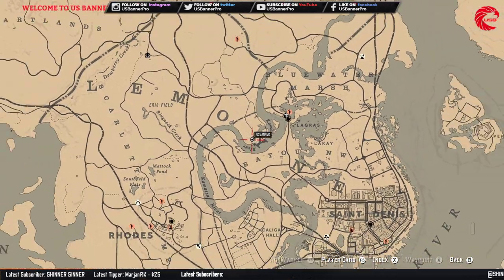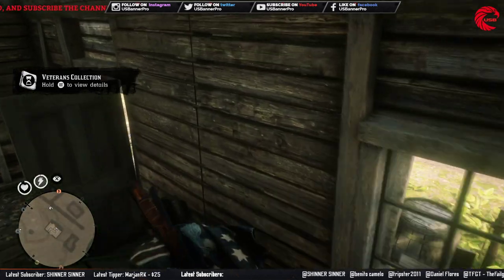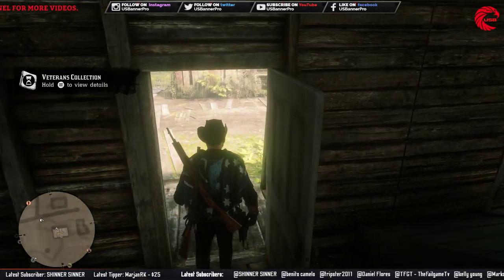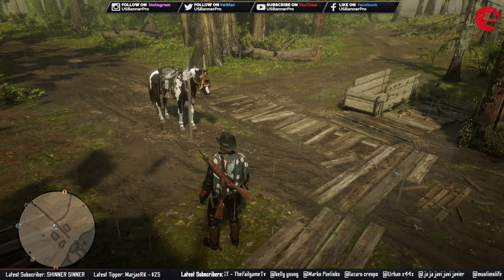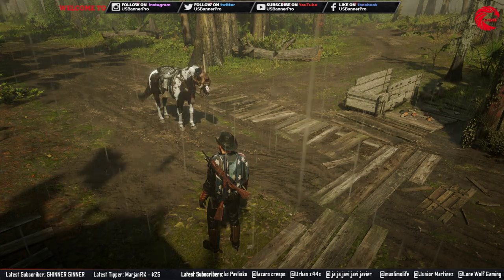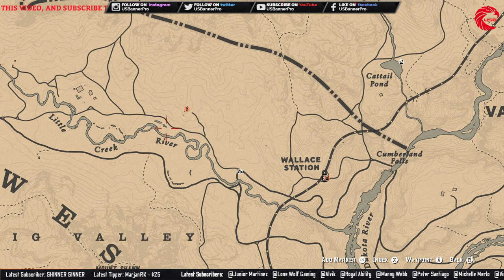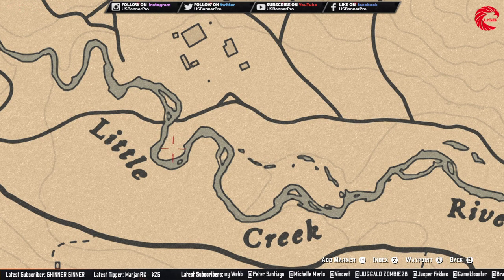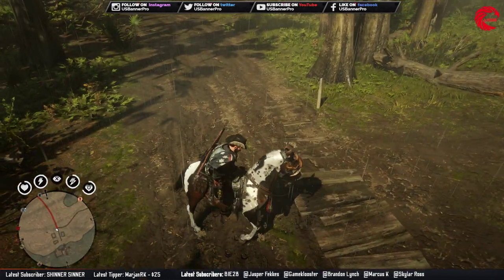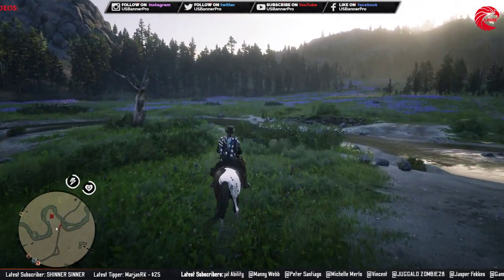For the next and last location in our collection, we have to find a ring. That ring is in the Little Creek River. This is the location for Little Creek River — you have to go to this location. Let's go there.